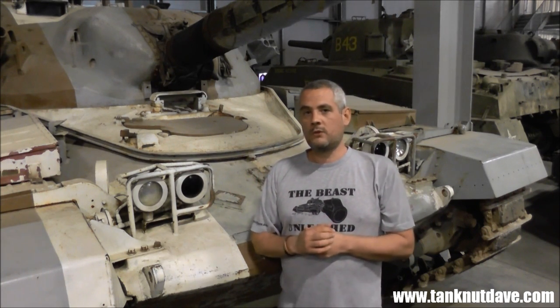This gun was also used on the Challenger 1, which holds the world record for the longest tank-to-tank kill engagement in history.